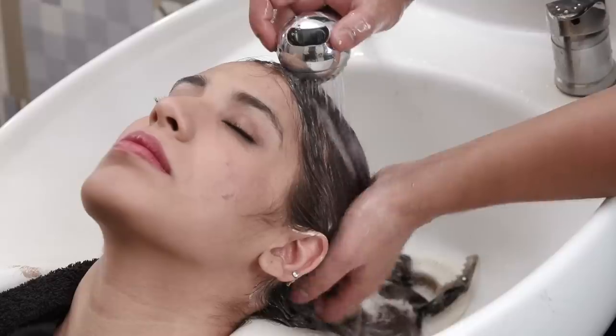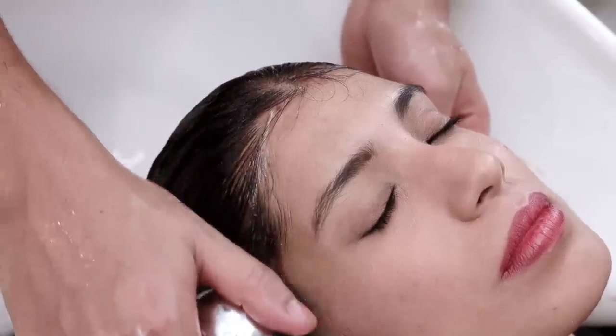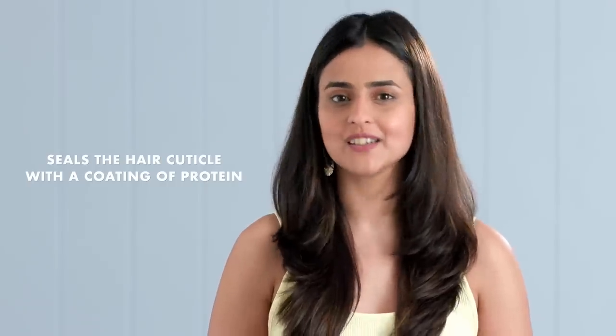The keratin treatment is a chemical procedure that needs to be done at the salon by a hair stylist or a professional. This smoothening treatment seals or rather coats the layer of your hair with protein that creates a barrier against external factors and restores its shine and smoothness.